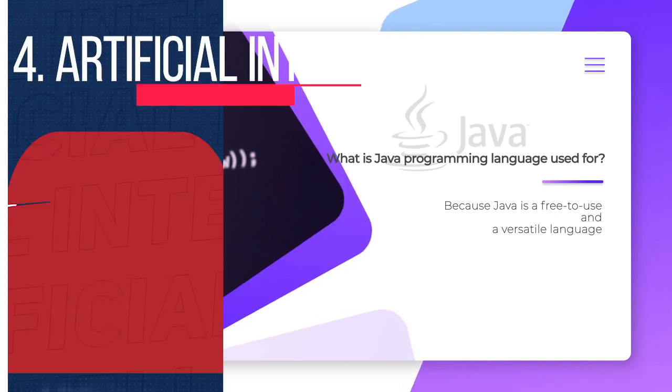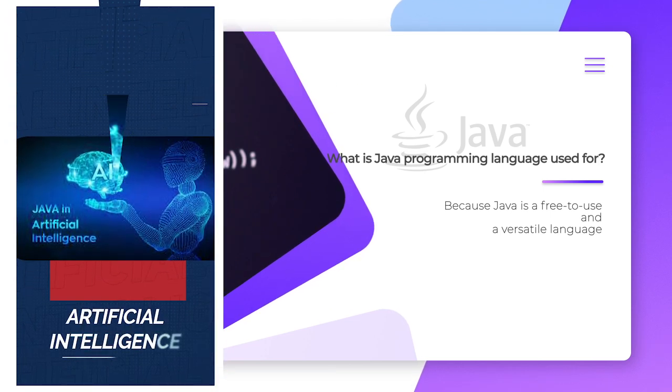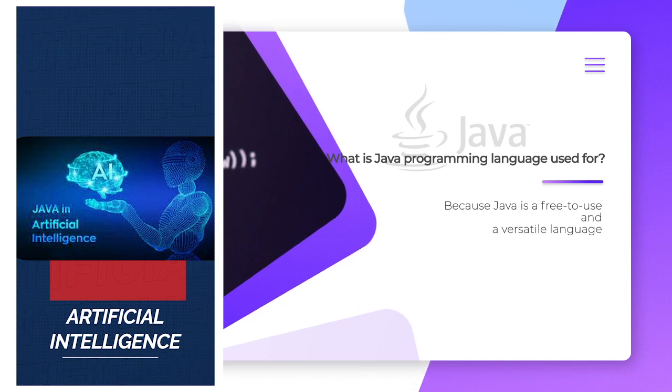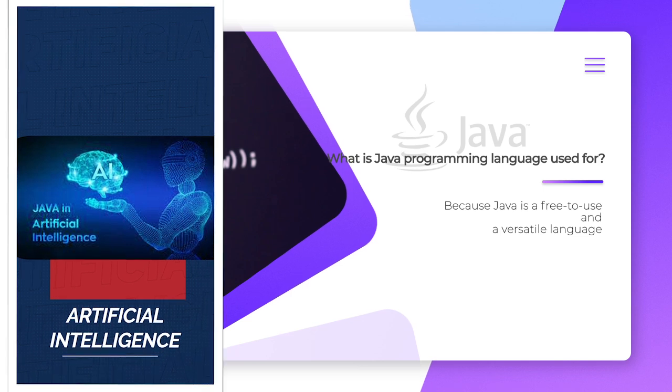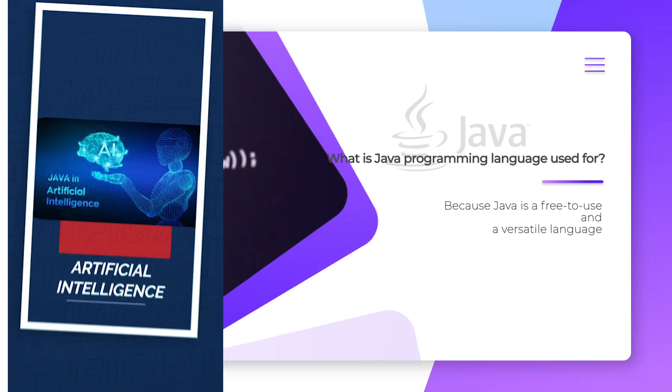Artificial Intelligence: Java is a powerhouse of machine learning libraries. Its stability and speed make it perfect for artificial intelligence application development, like natural language processing and deep learning.